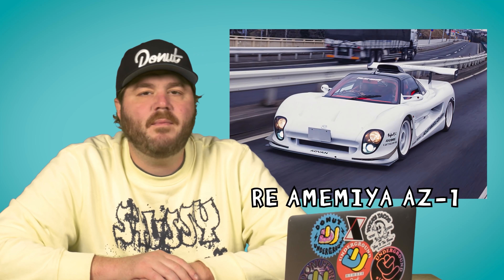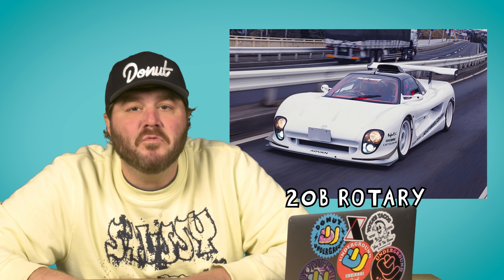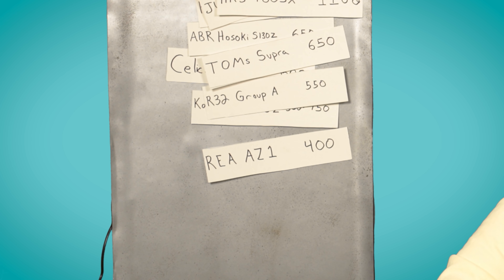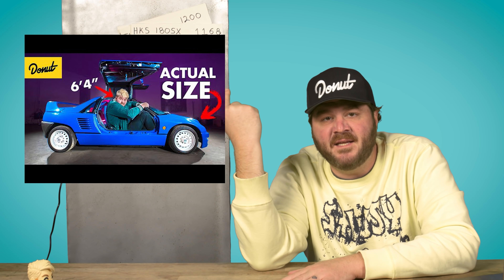Ari Amamiya AZ1 — an Autozam AZ1 with a 20B rotary engine that puts out 400 horsepower in a baby car. Here's a shot of me sitting in this thing. Imagine it with 400 horsepower.